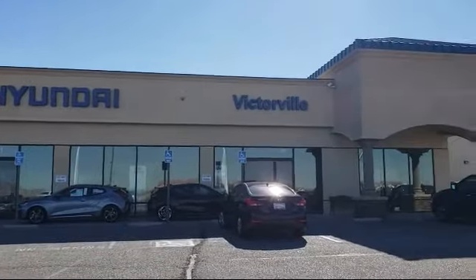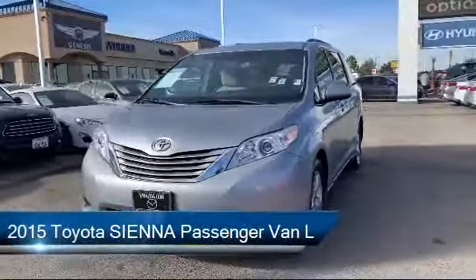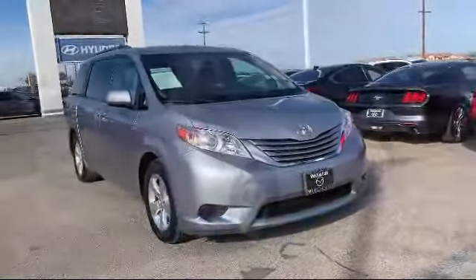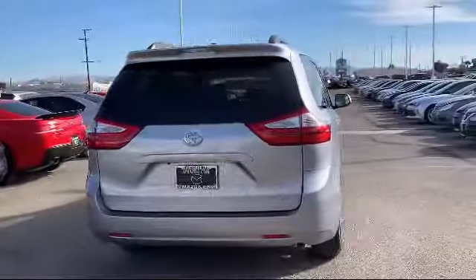Welcome to Victorville Hyundai, and here's a look at another one of our great vehicles from our inventory. It comes equipped with steering wheel controls, keyless entry, electronic stability control, third row seating, alloy wheels, and a tire pressure monitoring system.